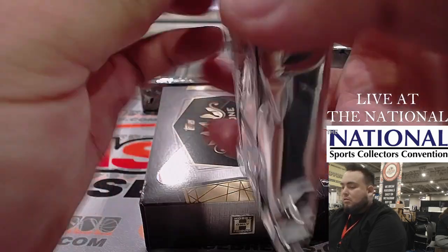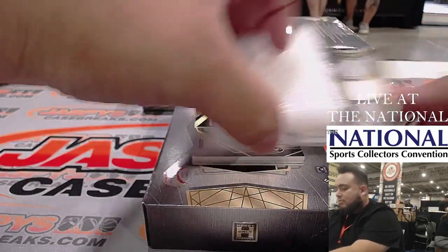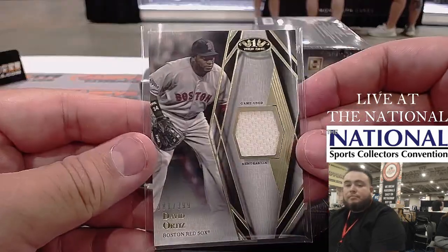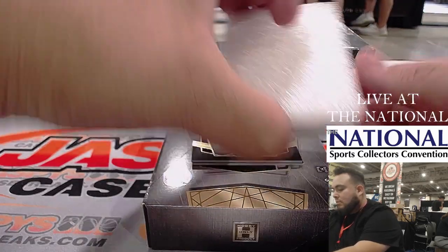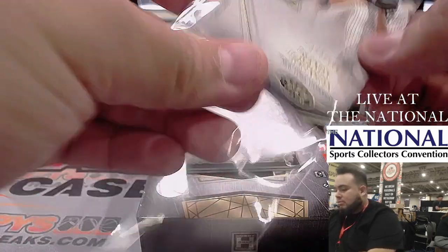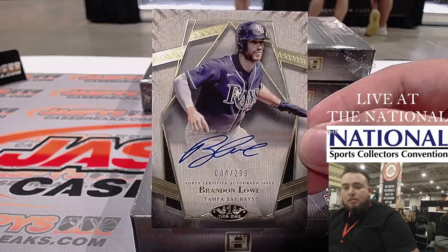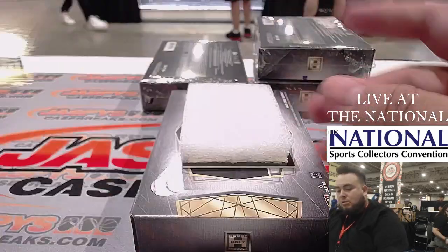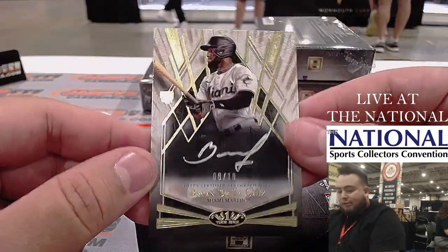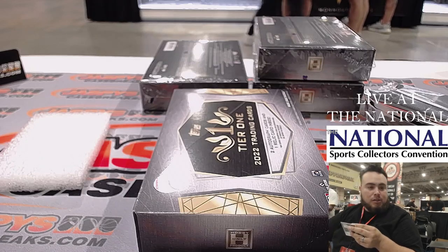Here we go, guys. David Ortiz — that door busts right into there and then they curl around. Randy Johnson, nice little pinstripe when he was a Yankee. We have a Brandon Lowe to $2.99. And a nice Brian De La Cruz to 10 — that's like silvery, for Miami Marlins, going to Donald.